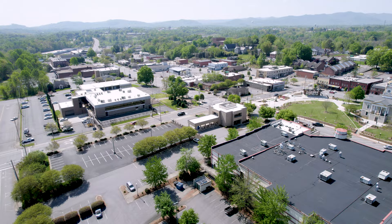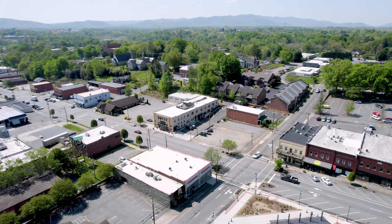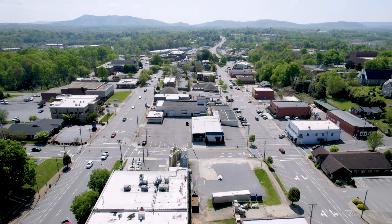Not those gray-topped buildings, but actually that building there — I used to rent an apartment in what's called Morganton Trading Company. Lived there for about nine months — great place to live. One more quick view of the square, and then I think I went down West Union Street some.